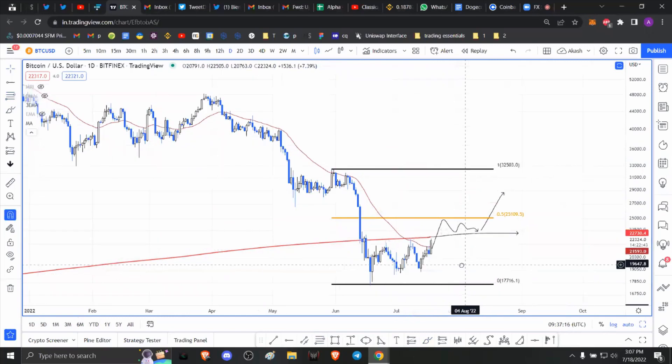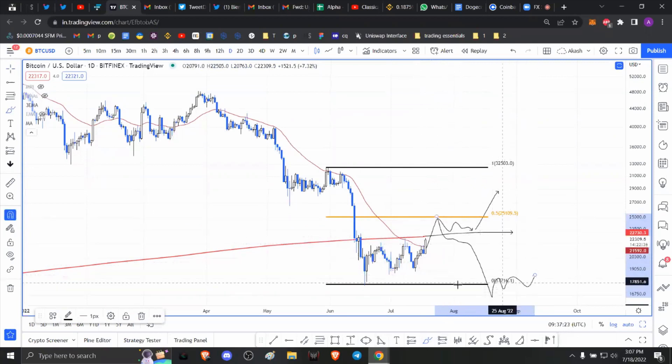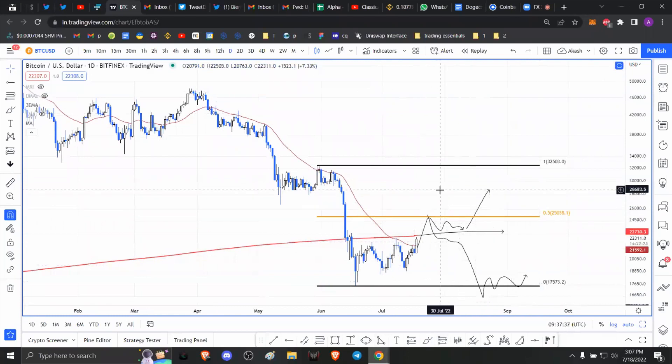If this turns out to be a false breakout or fakeout, you can expect Bitcoin price to come back down and sweep the range low at 17.7k before a directional bias establishes. Based on this, my trade plan is to trade altcoins. Assuming we get a weekly close above the 200-week moving average at 22.7k, I'll go all in on a lot of altcoins on futures and book profits when Bitcoin price comes to 25k. I think for now the upside is capped at 25k.